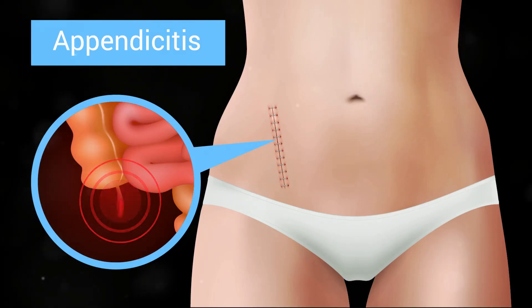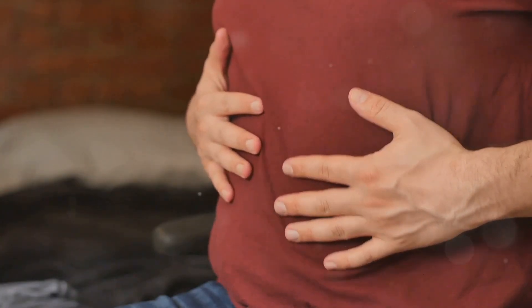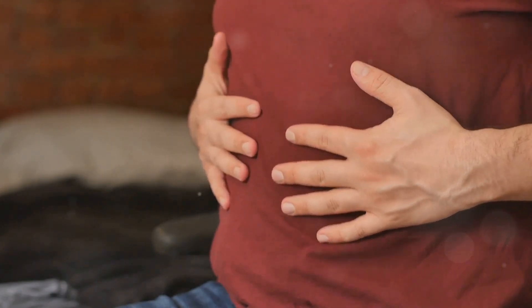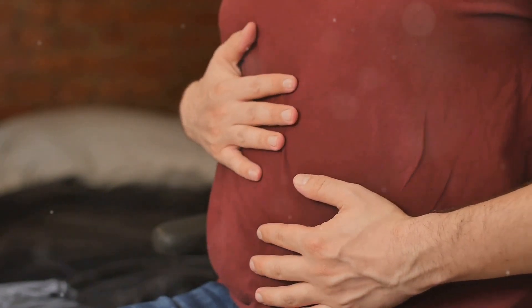First up: causes. Your appendix can become inflamed, a condition known as appendicitis. This usually happens when it's blocked by fecal matter, a foreign body, or even cancer. The blockage leads to infection, causing the appendix to swell and fill with pus.